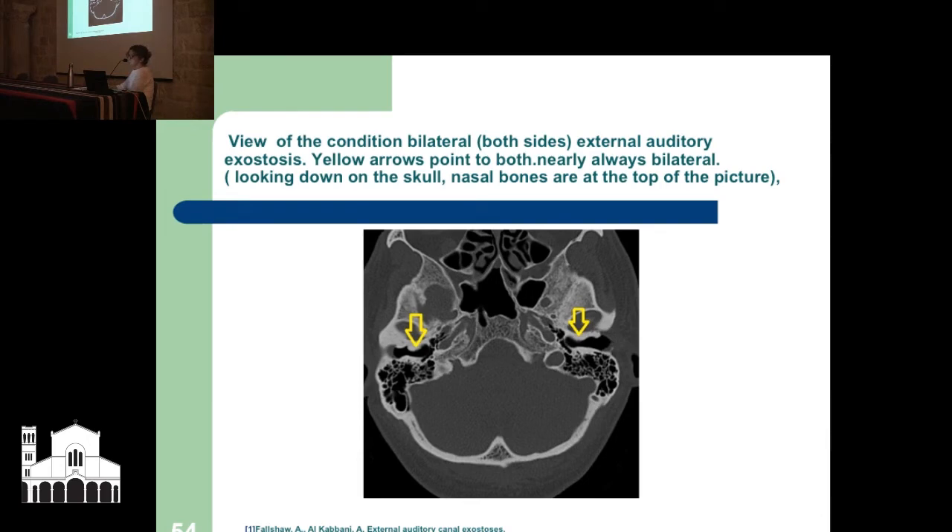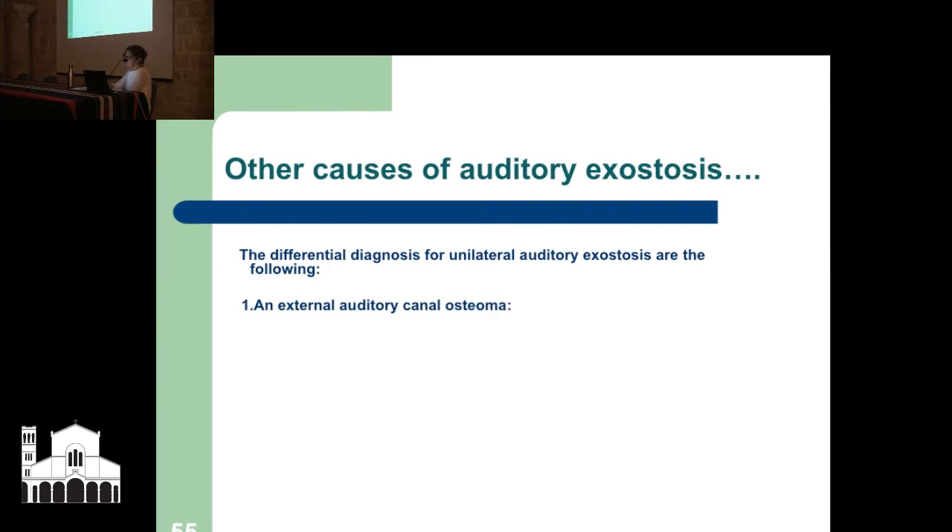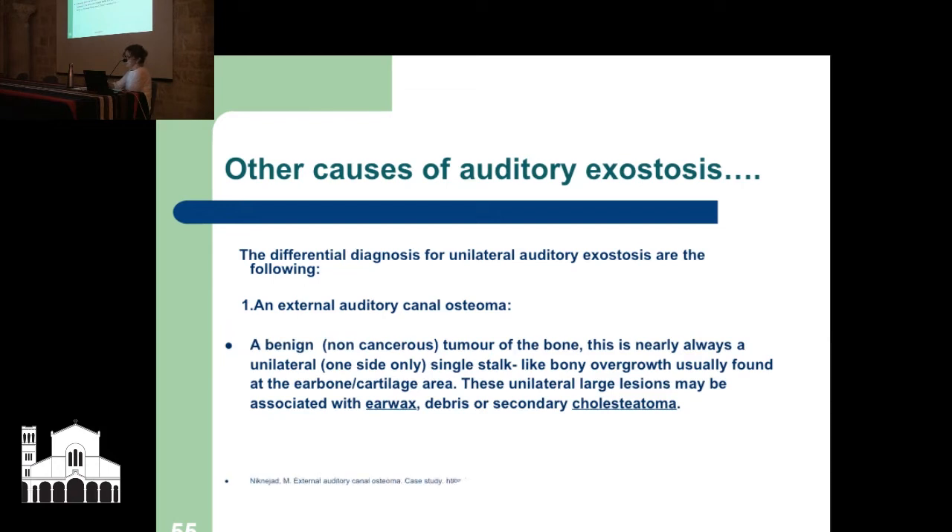This is looking down through the skull — the nasal bones are at the top — and you can see bony outgrowth here and here. This is your ear canal, and usually it's a nice normal S-shape appearing black on an X-ray. Something's wrong here, but it's both sides. Other causes include an osteoma — a benign, non-cancerous tumor of the bone — which is nearly always one-sided, a single stalk-like bony overgrowth, usually found at the ear bone cartilage area. These lesions may be associated with ear wax, debris, and a secondary cholesteatoma.